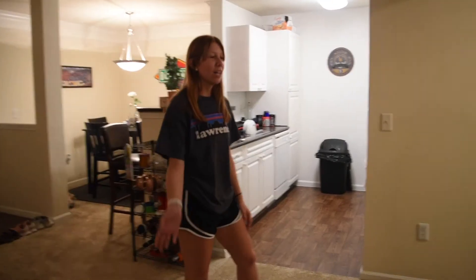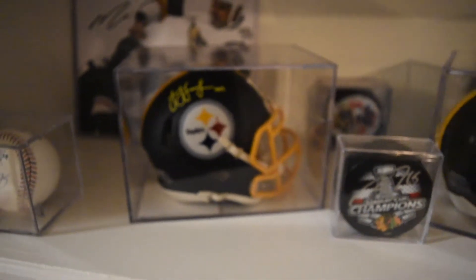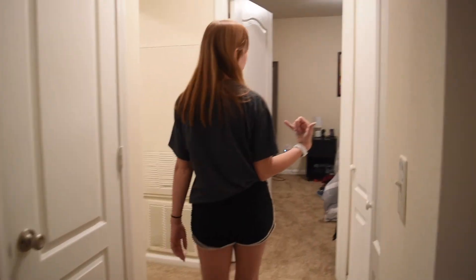On this wall we have two Steelers jerseys that are framed — they're just not hung up yet. And then if you keep walking this side, we have a nice little decorative shelving unit and then there's a hallway with our washer and dryer — an in-unit washer and dryer.